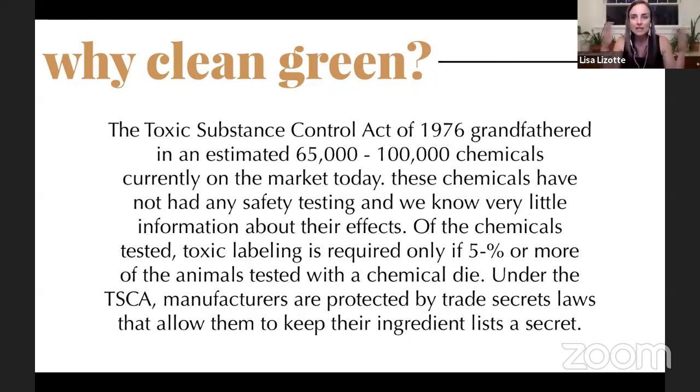They grandfathered in all these chemicals to boost market expansion, and we don't know the long-term effects. We have the highest rate of cancer ever in our history, the highest rates of neurological disorders, ADHD, and anxiety. A lot of the time people don't focus on the cleaners and products they use in their home, but maybe there's a long-term side effect we're now seeing.